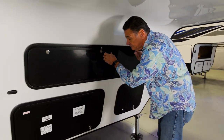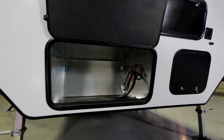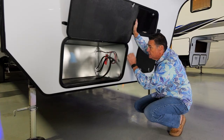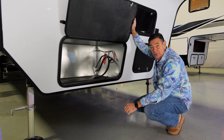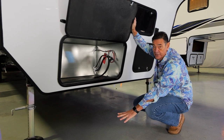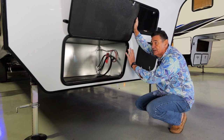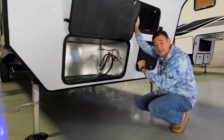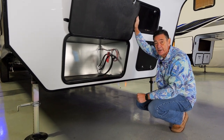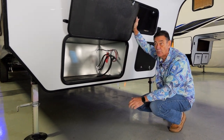Below this is our generator compartment. This unit comes generator ready — fully enclosed with gas lines and a plug. It's truly a plug-and-play system; the switch is inside to turn it on and off. It's designed for the NPS generator powered by Yamaha, specifically the 5500 watt. Even though it comes standard with one air conditioner, it's built on 50 amp service, so it's easily upgradeable to use a second air conditioner.